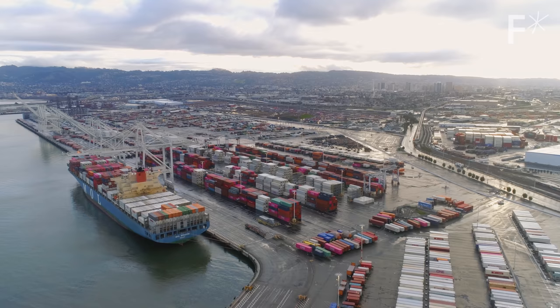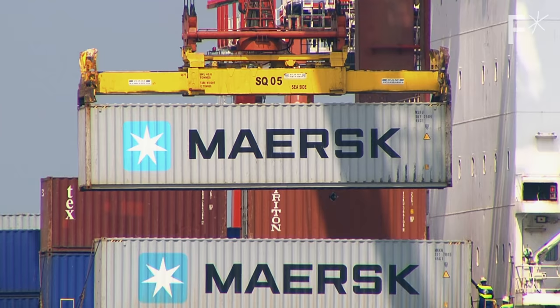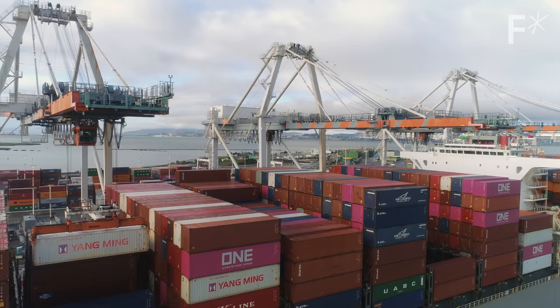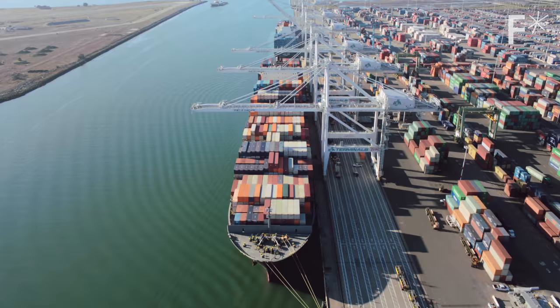But what if we think about this modularity on a global level? We developed this system in conjunction with Maersk, the big shipping company. Every one of our frames is shaped exactly like a shipping container.